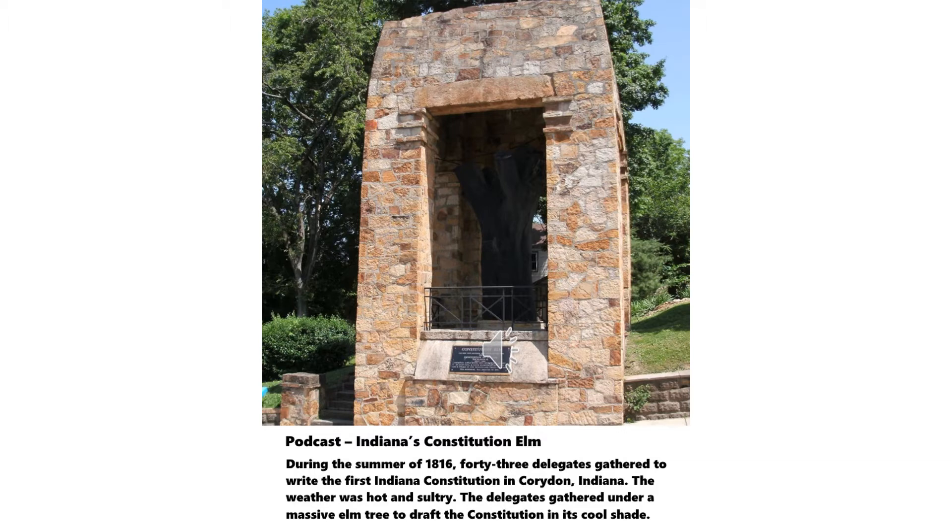The Constitution Elm. During the summer of 1816, 43 delegates gathered to write the first Indiana Constitution in Corydon, Indiana. The weather was hot and sultry. The delegates gathered under a massive elm tree to draft the Constitution in its cool shade. The tree outlasted that Constitution, which the state replaced with a new one in 1851. The tree died of Dutch elm disease in 1925. Workers removed the limbs and coated the tree trunk with tar to preserve it. It now resides in a protected shelter a short distance from the first state house. Small pieces of this elm tree are still for sale in the gift shop.